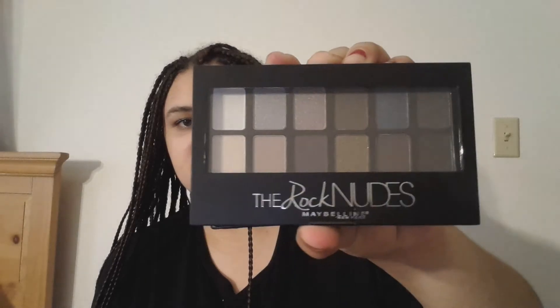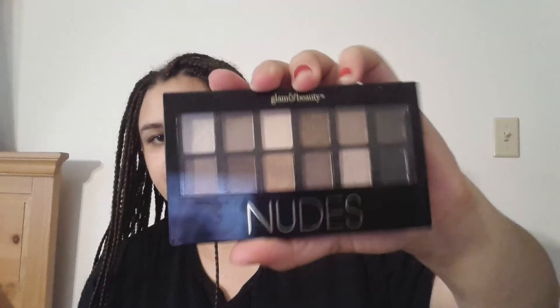I also got the Goldens eyeshadow palette by CoverGirl. Now I have all of them — I have the nudes, the roses, and now the goldens. I really like the golden ones because I love gold colors on my eyelids. I also got the Rock Nudes palette today — more of a rock theme. There's one more pinky one I want to get next time.